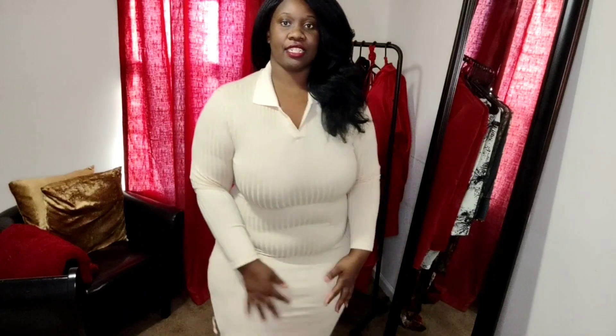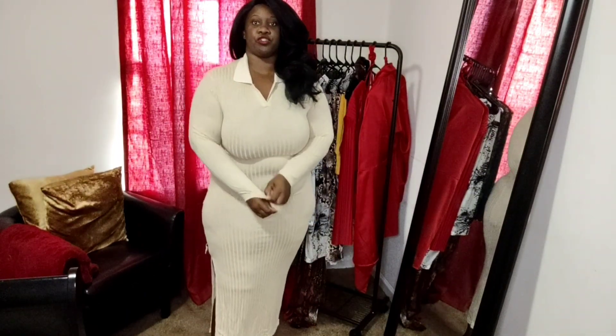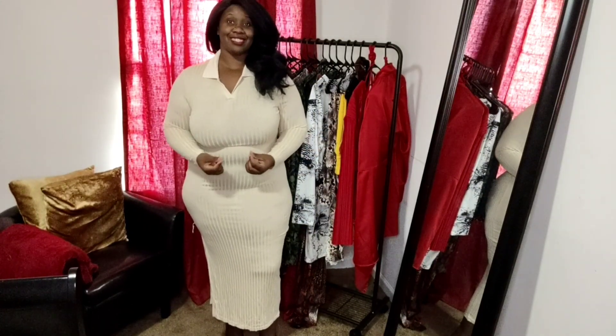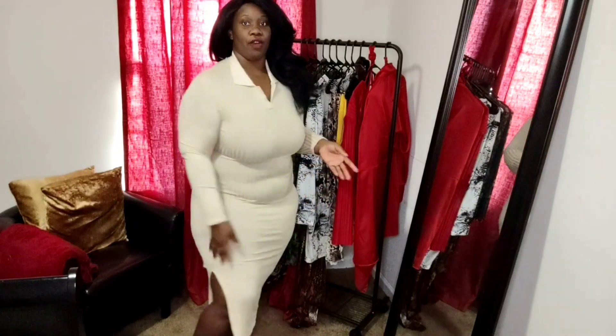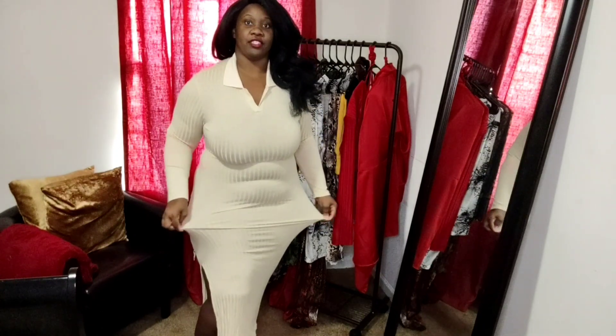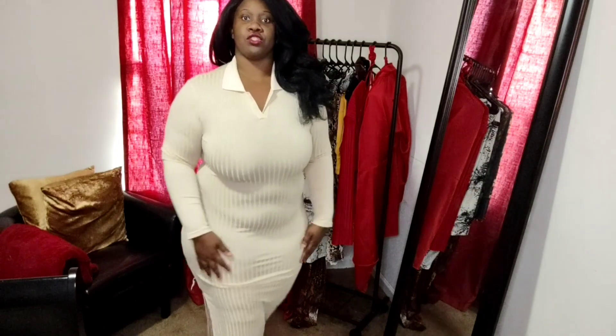Alright, next up is this gorgeous cream color dress here. I love this dress, like I absolutely am loving this dress. I did go ahead and pick this out in a 1X because I did read the reviews and they said that this dress ran big. Good thing I did go ahead and downsize to a 1X because this fits absolutely perfectly. I do still have a little bit of give in this dress. Really simple in the front, it is a ribbed material — y'all know I love a good ribbed material. Giving you a little polo action in the front.